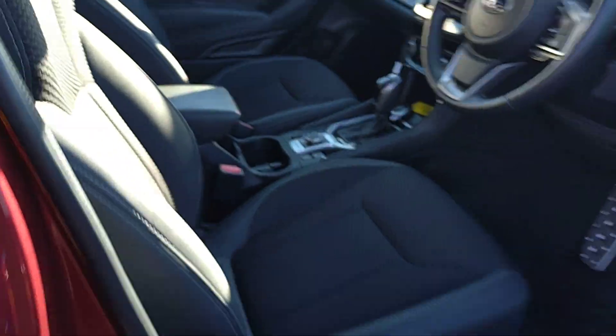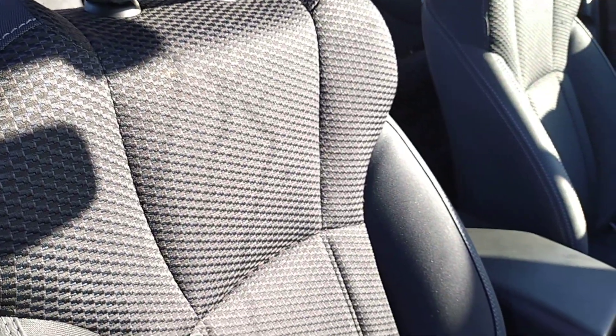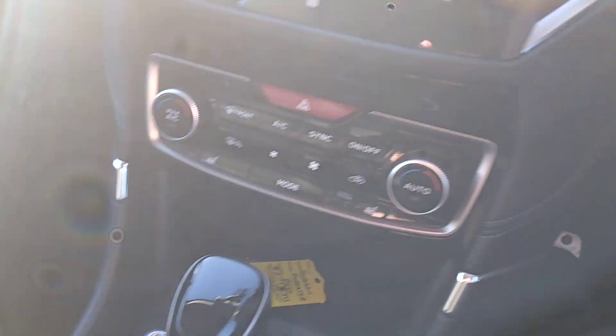Going into the interior, you've got part leather on the outside edges and cloth on the main part of the seat, along with grey stitching on the outside edges as well. Plenty of room inside and very comfortable seating.